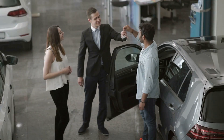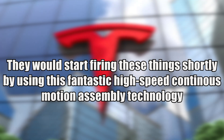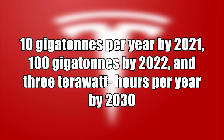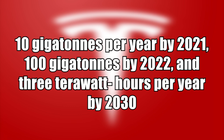Of course, as a consumer, this sounds terrific. Tesla said they would start production shortly using a fantastic high-speed continuous motion assembly technology — 10 gigawatt-hours per year by 2021, 100 gigawatt-hours by 2022, and 3 terawatt-hours per year by 2030.